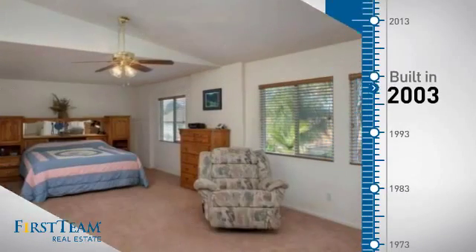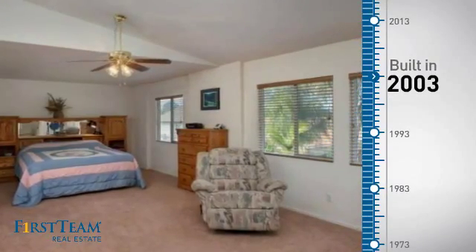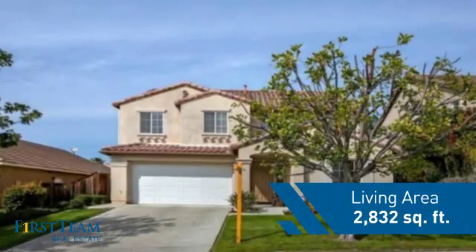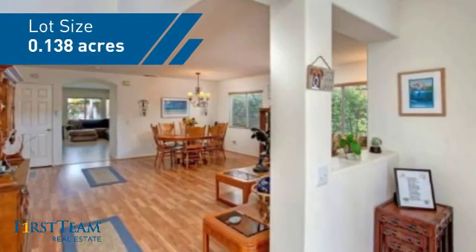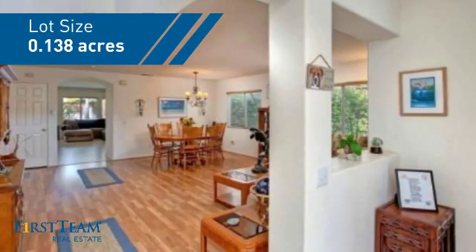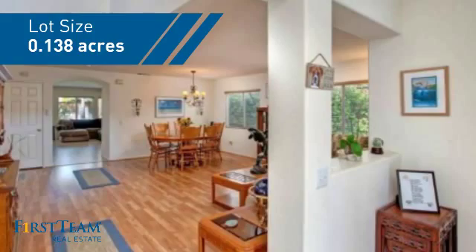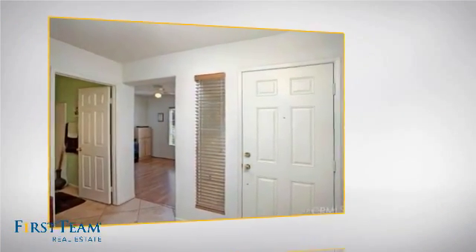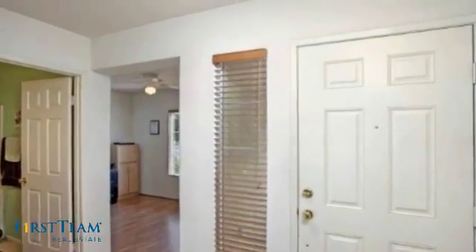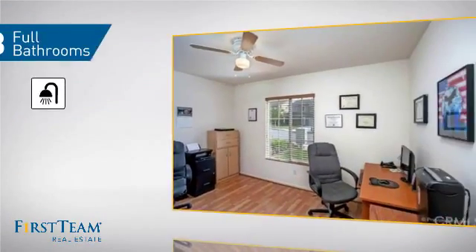This property was built in 2003 and features over 2,800 square feet of space, giving you a spacious layout to play host or kick back and relax after a long day. Inside, you'll find 4 bedrooms so everyone has a private space to come home to, as well as 3 full bathrooms.